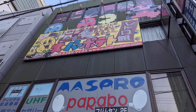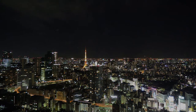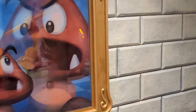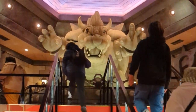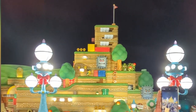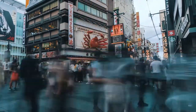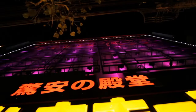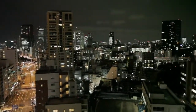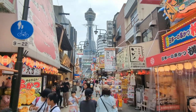So you're finally going to take that epic pilgrimage to that video game mecca of Japan. And what trip would be complete without stopping at Super Nintendo World at Universal Studios Japan in Osaka? But there's plenty more retro game fun to be had in Japan's second largest metropolis. If Tokyo is the flashy modern city of the future, Osaka has a more retro vibe to it, which is why I love it.